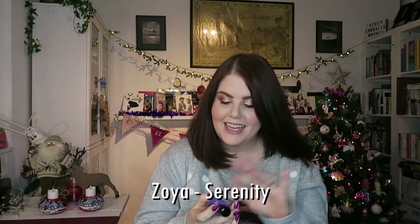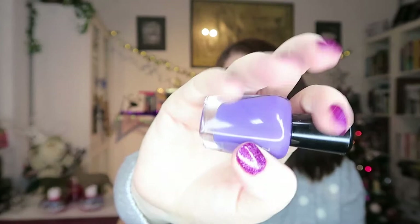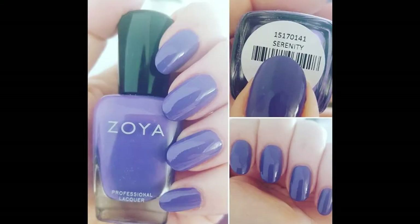Next up is April. Giving it a bit of a shake — I've used this polish quite a bit. This is Zoya's Serenity. It's just this beautiful spring kind of purple, what I would consider a good spring colour. Beautiful formula, love this polish. This is Serenity.